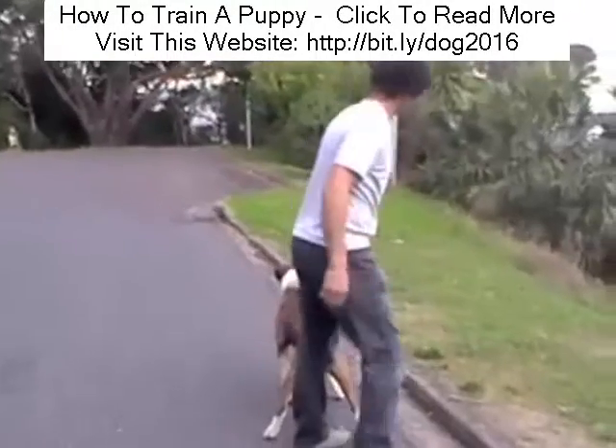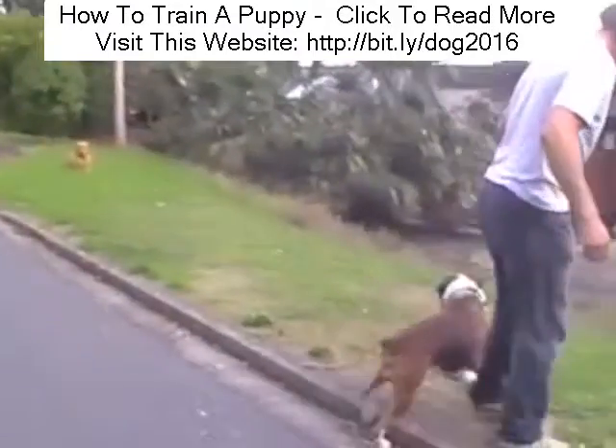Inside the online dogtrainer.com, we'll go through a whole load of other ways dogs communicate, including sniffing the ground and many more calming signals.